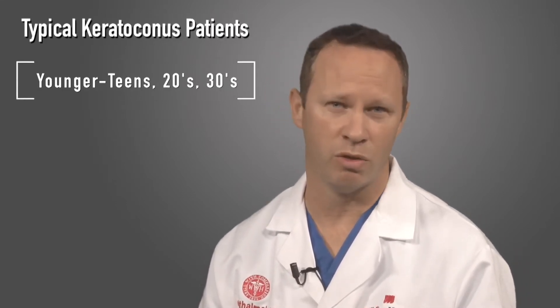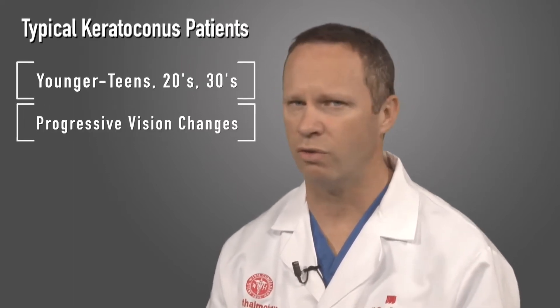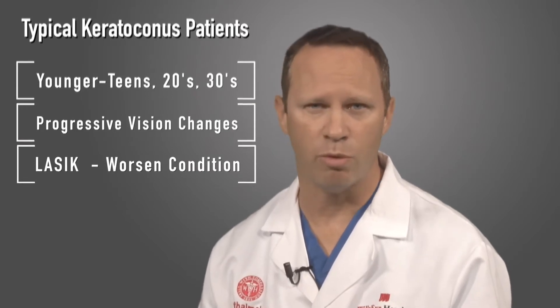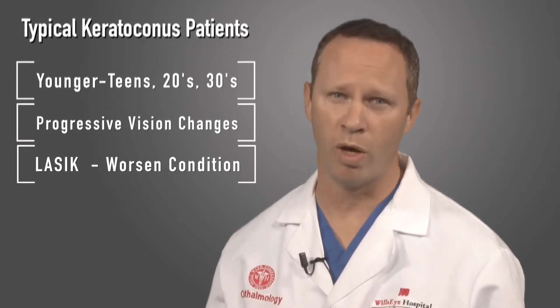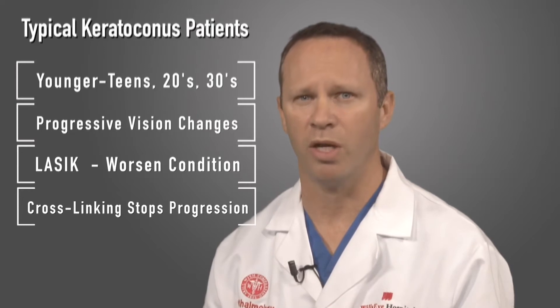Patients who we typically see with keratoconus are younger patients in their teens, 20s, maybe early 30s, who are noticing progressive changes in their vision. A lot of these patients will go to see a refractive surgeon to see if LASIK can help their vision, but LASIK would in fact worsen this condition, and so they're turned away with no real options. Now with collagen crosslinking, we can stop this process from moving forward and causing worsening of vision.